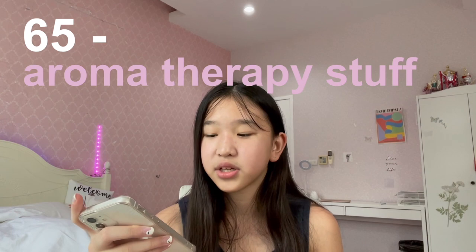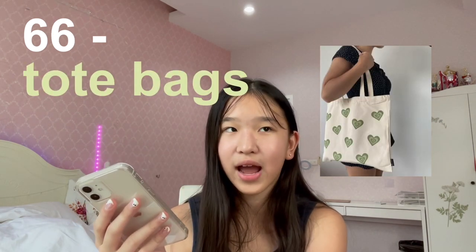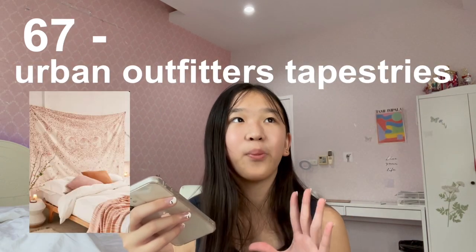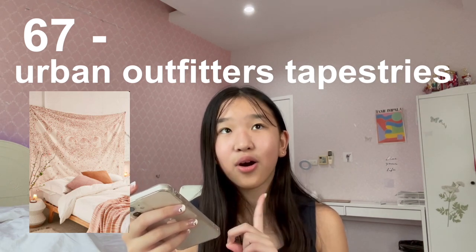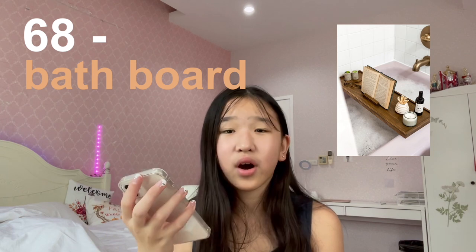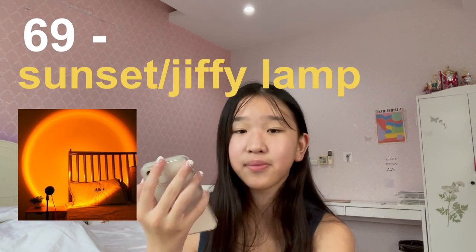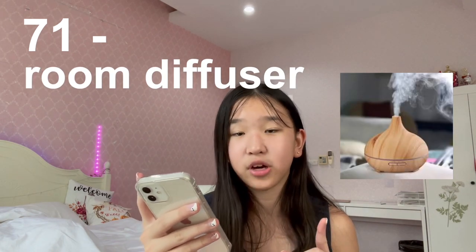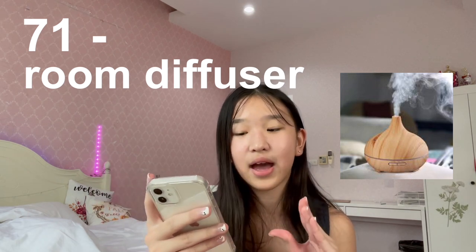Number sixty-five is aromatherapy stuff. Number sixty-six is tote bags — they're super popular right now and can be an alternative for nearly any bag you own. Number sixty-seven is Urban Outfitters tapestry — their tapestries are super cute. Number sixty-eight is a bath board — I wouldn't recommend using it too often because the water can electrocute you if you don't use it well. Number sixty-nine is a sunset or Jiffy lamp from Amazon — it creates such cute backdrops. Number seventy is platform shoes. Number seventy-one is diffusers for your room, perfect if you're into aromatherapy.